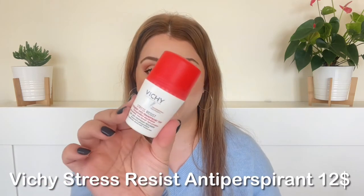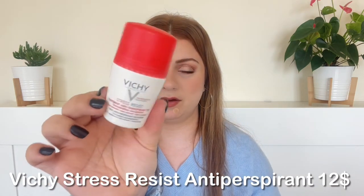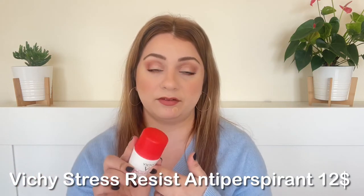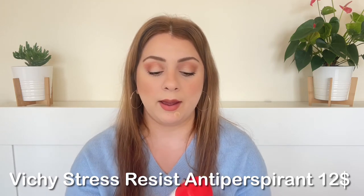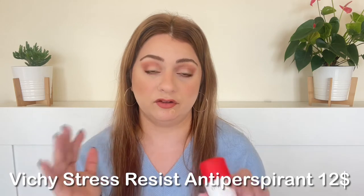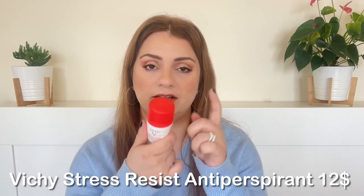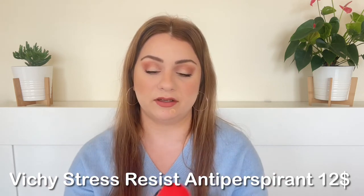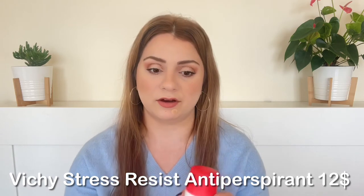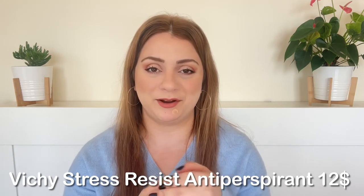Next is the Vichy Anti-Stress Deodorant. It is an antiperspirant, so it does stop you from perspiring. This is my absolute favorite deodorant overall. I love a lot of Vichy's deodorants, but this specific one with the red cap is my favorite. It is so effective, non-irritating, and lasts forever. I absolutely love it and will keep repurchasing it forever.